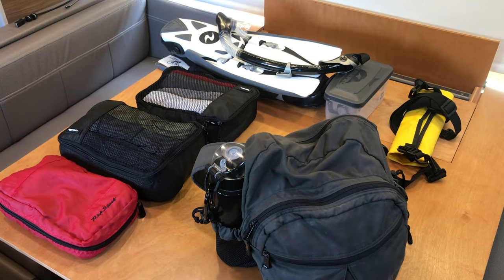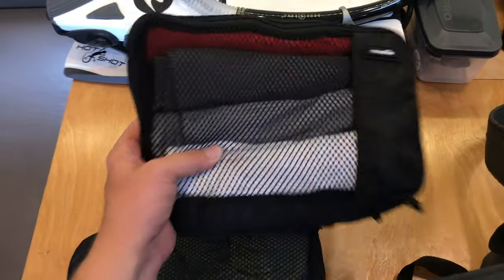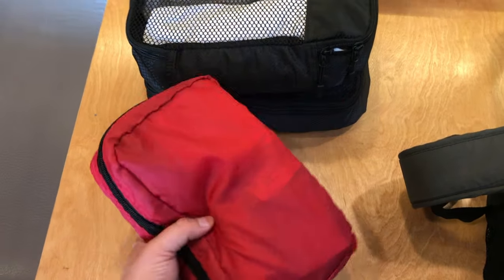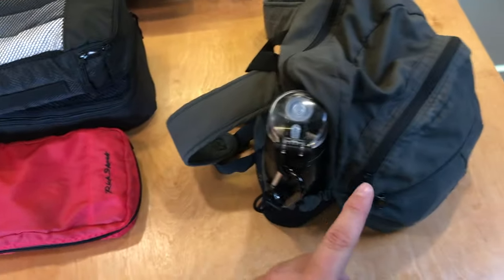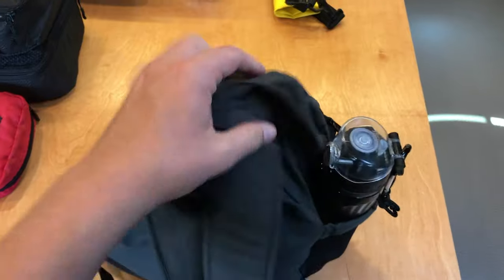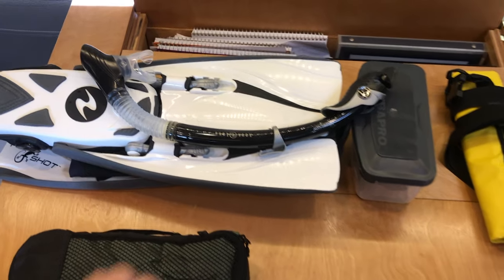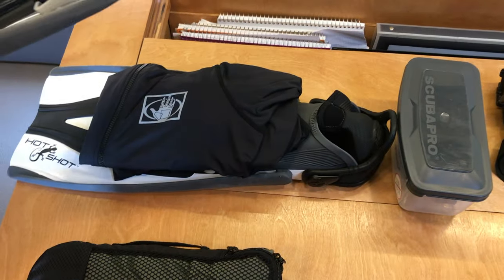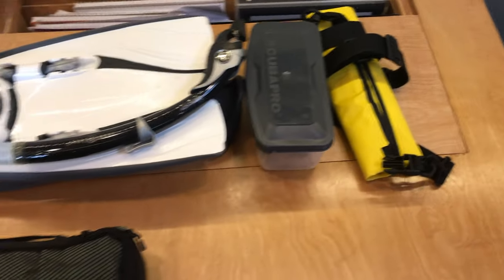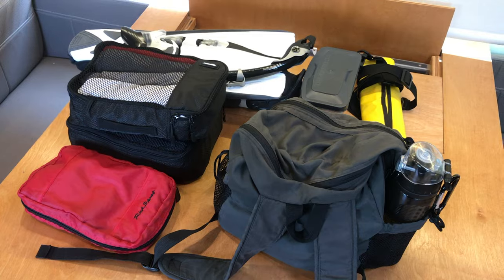I spent six weeks in the Philippines with this setup, no problem. We've got clothing in two packing cubes — I'll break that down in a moment. We have the toiletry kit that stays in the hotel room, plus backstock for my everyday carry toiletry kit, which is much smaller. This is my day bag. When you're in the tropics you want to go diving or snorkeling, so I have all my snorkeling gear: travel fins, bodysuit, mask, snorkel, and a dry bag. All of this fits into my one backpack.